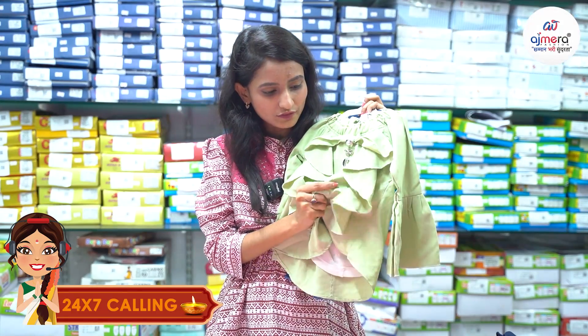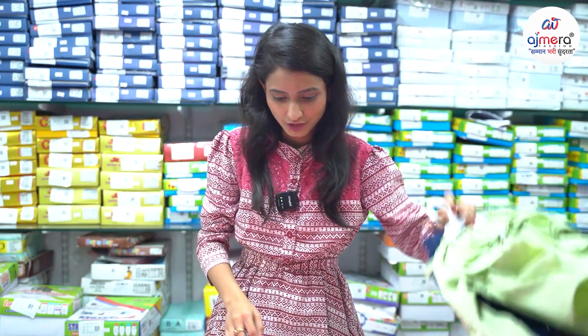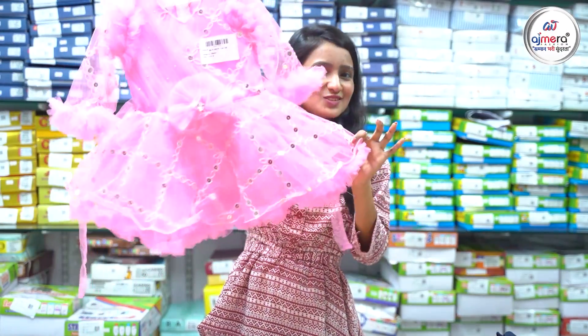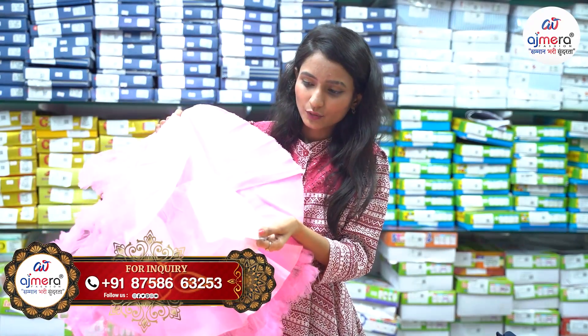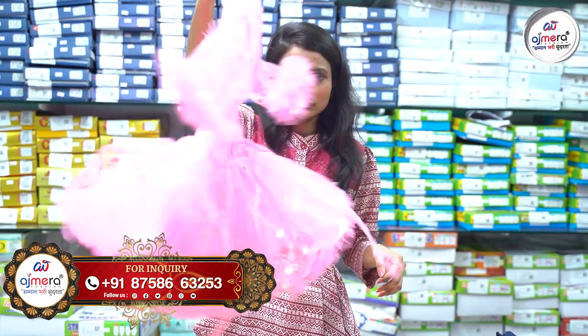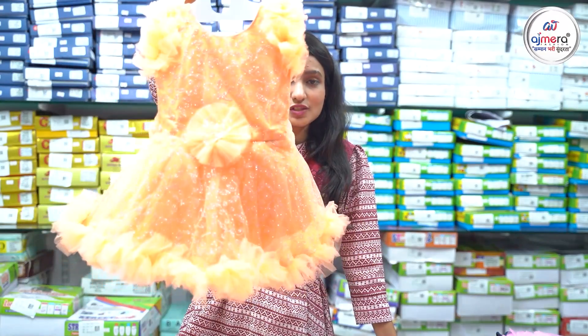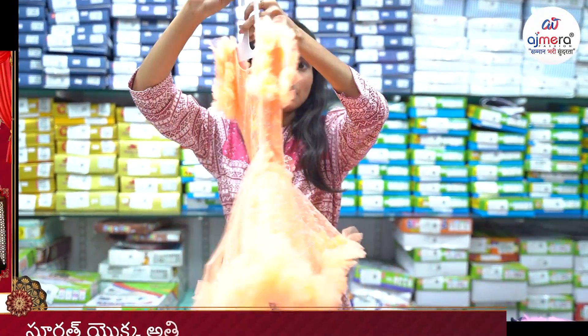We have a lot of soft fabric. We have a nice frock collection here with a lot of soft material — we have layers and can-can. We have a proper frock. We have a lot of colors to make it easy for our customers. We have orange color, oil printing, and heavy flared options.